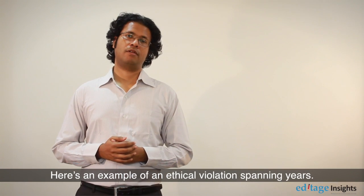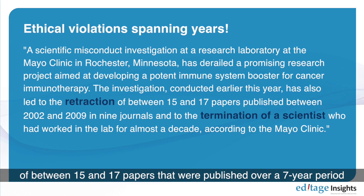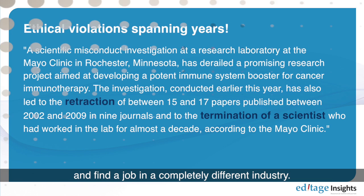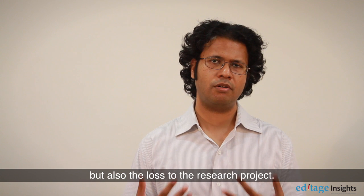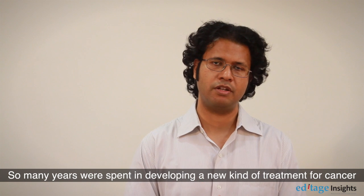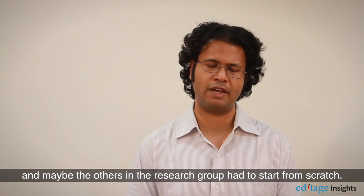Here's an example of an ethical violation spanning years. A scientific misconduct investigation led to the retraction of between 15 and 17 papers published over a seven-year period, and also to the termination of one of the scientists, who has had to leave his research career altogether and find a job in a completely different industry. This was not only a case of retractions and job loss, but also a loss to the research project — many years spent developing a new cancer treatment were tainted, and others in the group may have had to start from scratch.